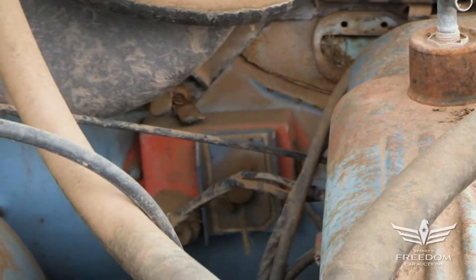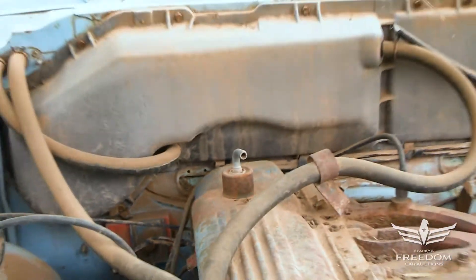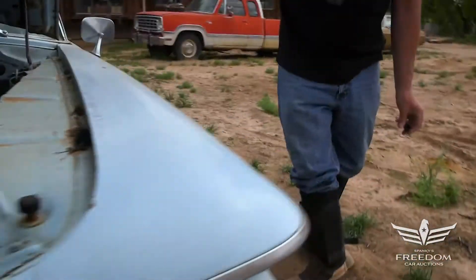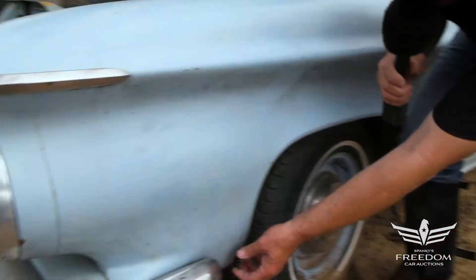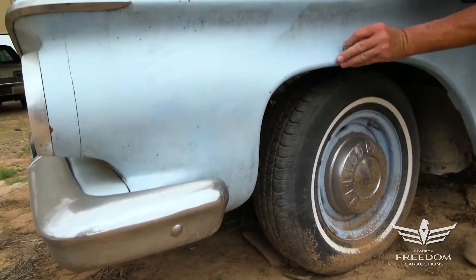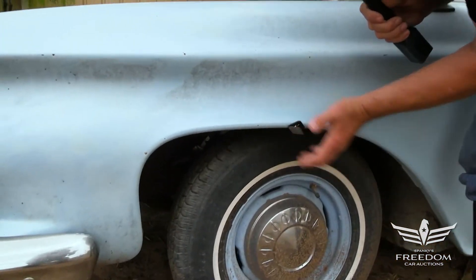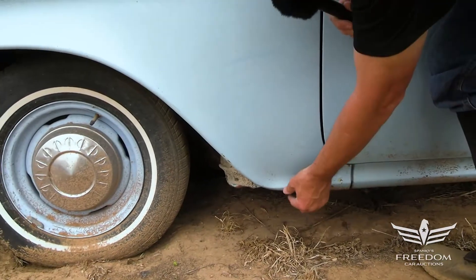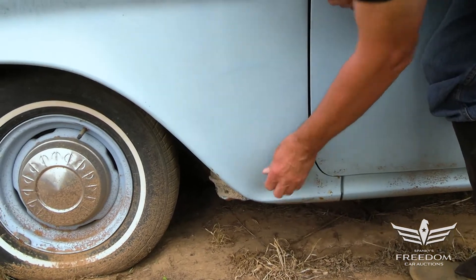Let's go around to the driver's side front door, and on our way, let's break out the magnet. Now, these cars are notorious for rust, but there's none. The magnet wants to stick on pretty much every surface — that's fantastic. Down low here, these things always turn to paper. Not here. Fantastic.